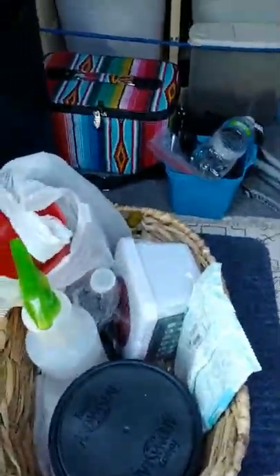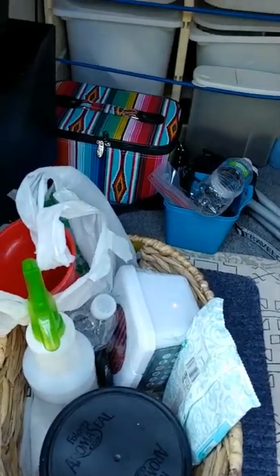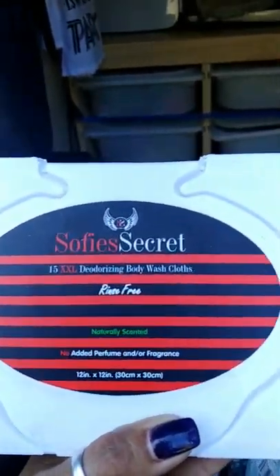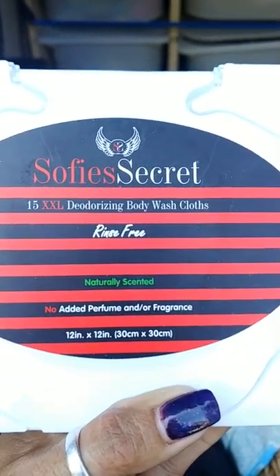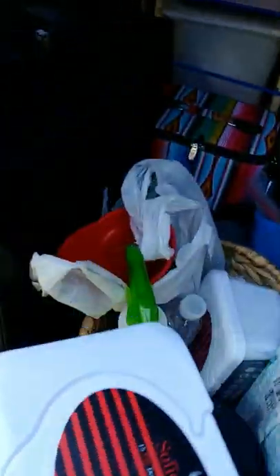When I don't feel like doing the whole solar shower thing, or maybe the water's too cold — best kept secret, Sophie's Secret. These are the most wonderful all-natural body washcloths, and they're 12 by 12 inches. They work great, they smell great, and you can get that five-point clean going.